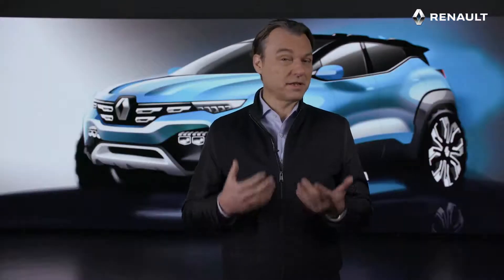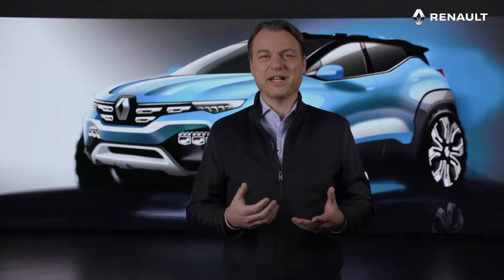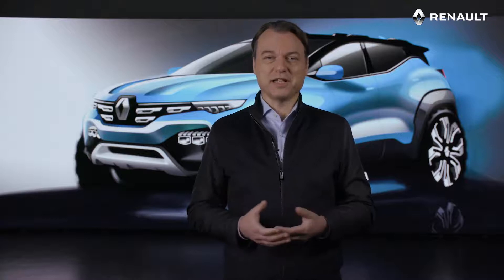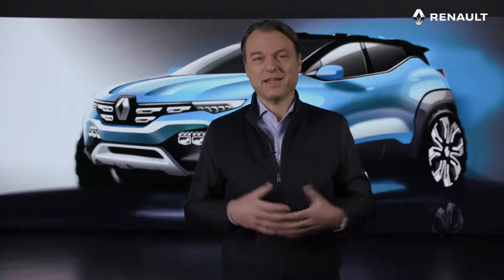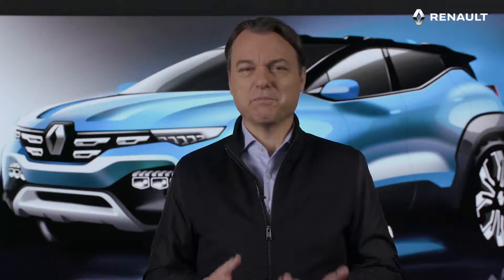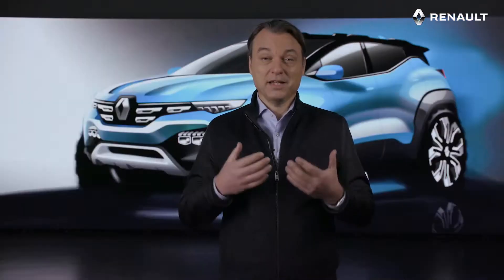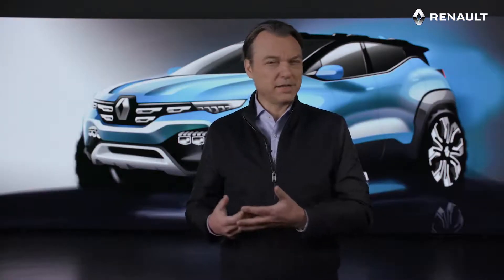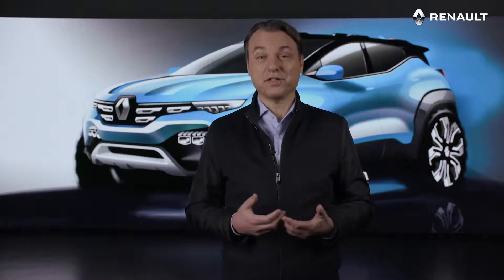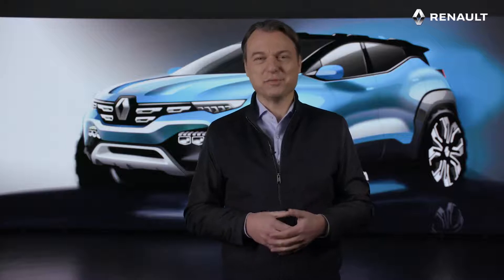Kyger is a compact SUV under 4 meters with a strong personality, a spacious and sophisticated interior capable of accommodating five adults. True to the promise of the show car, Kyger is a robust, dynamic and generous SUV. The assertive front block, high belt line and its marked shoulders make it a robust SUV, armed for travel in the urban jungle.